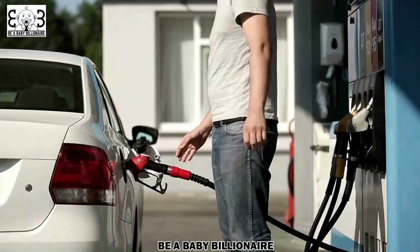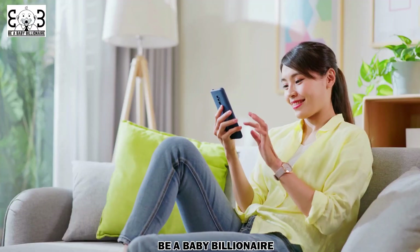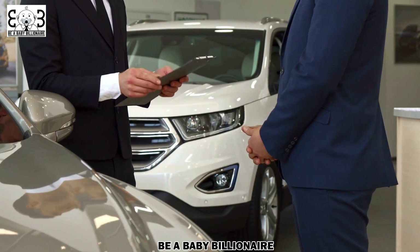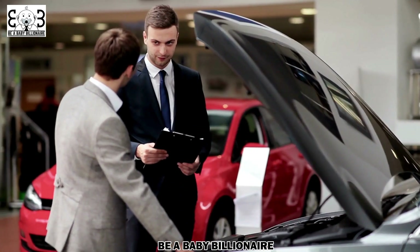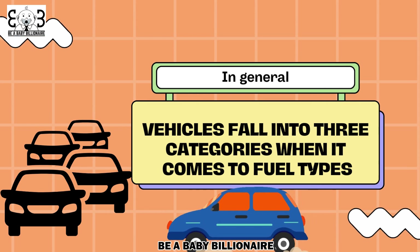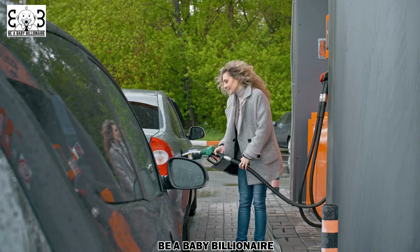Choosing the right fuel type for your vehicle. When it comes to choosing the right fuel type, it's essential to consider both your car's requirements and your budget. Consult your vehicle's owner's manual — it will provide valuable information about the recommended fuel type for your specific make and model. Manufacturers design engines to perform optimally with a certain fuel type, so following their guidelines will ensure that your vehicle operates efficiently. Using the recommended fuel type can also extend the life of your engine. In general, vehicles fall into three categories: gasoline, diesel, and hybrid or electric. Gasoline is the most common fuel type, suitable for most cars, and offers a good balance between performance and fuel efficiency.